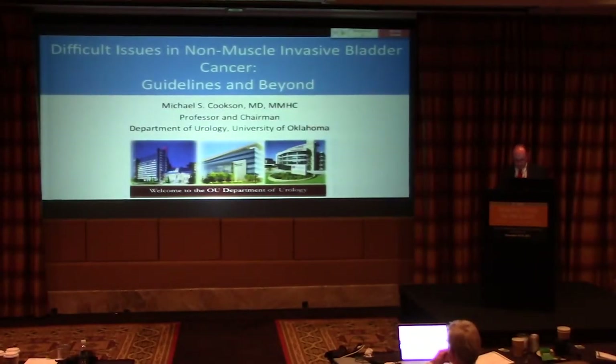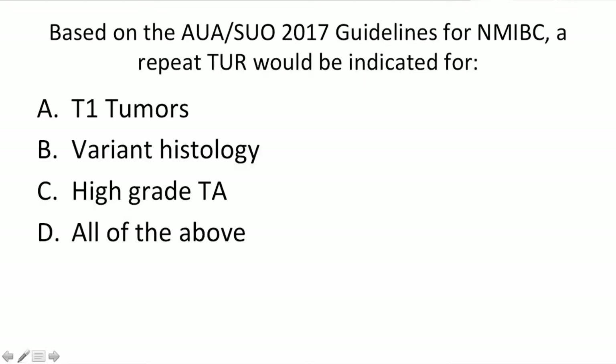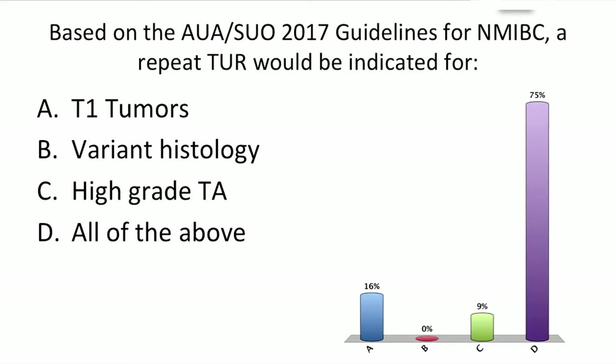We're going to move on and talk about enhanced imaging as it's made its way into the guidelines. First ARS question: based on the AUA SUO 2017 guidelines for non-muscle invasive disease, a repeat TUR would be indicated for T1 tumor, variant histology, high grade TA, or all of the above. About 75 percent picked all of the above, and we will discuss that.